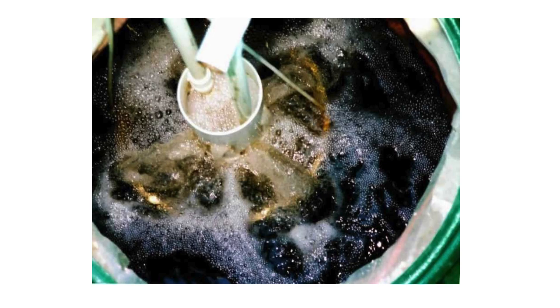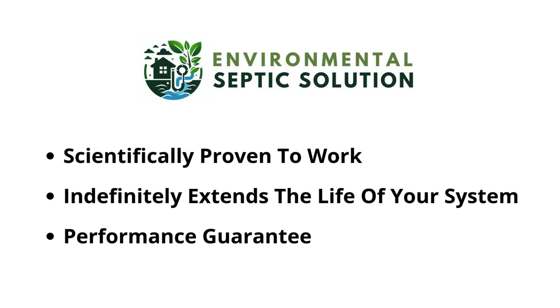More importantly, as the proprietary bacteria flow into your drain field, they consume all of the biomat that is clogging your system, bringing new life to your system without digging up and replacing your drain field. This method has been scientifically proven to work and is the only system on the market designed to actively restore clogged drain fields and keep them biomat free while eliminating septic tank pumping.